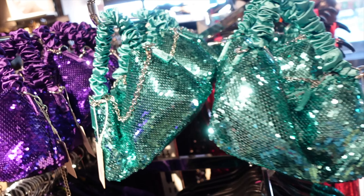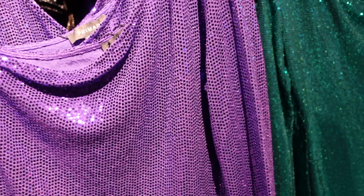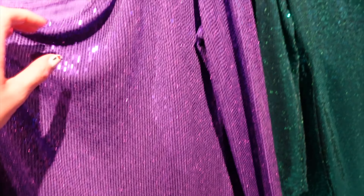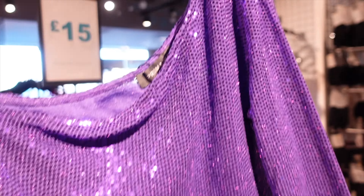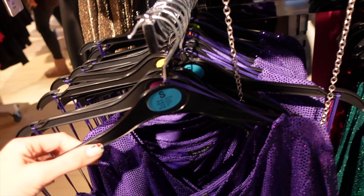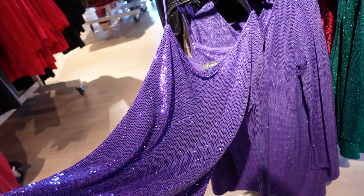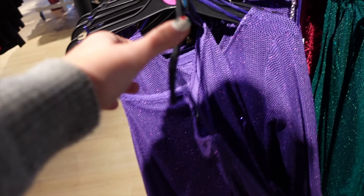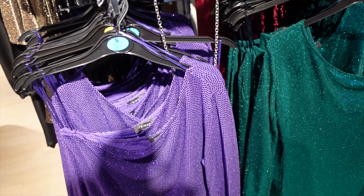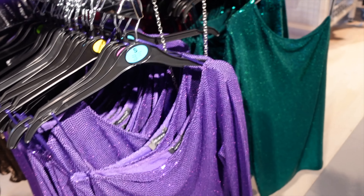Now this is party stuff - sparkly bags and sparkly tops or dresses. That's a size small and it's quite a short dress. I would have worn that definitely but I'm not sure I'd have the confidence now - teenage me would have been all over that. Maybe I should try it on. You do lose your confidence a little bit after having children - anyone else feel that?